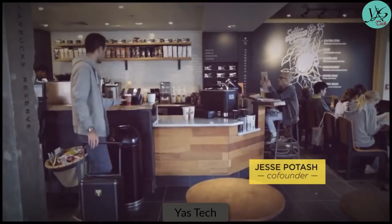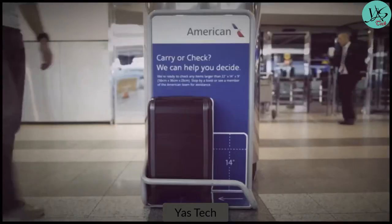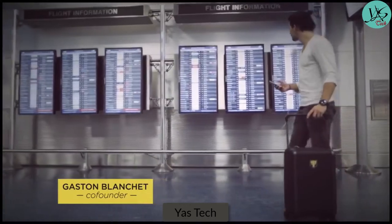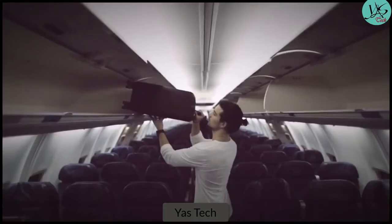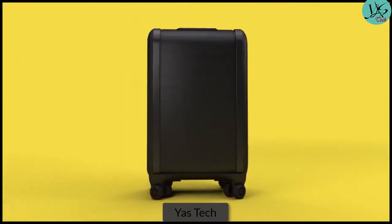Modern travelers want products that add value to their mobile lifestyles, but luggage has yet to evolve to make travel more convenient. That's why we set out to invent a smart yet elegant suitcase for a seamless travel experience. Meet Trunkster — an entirely new class of luggage.